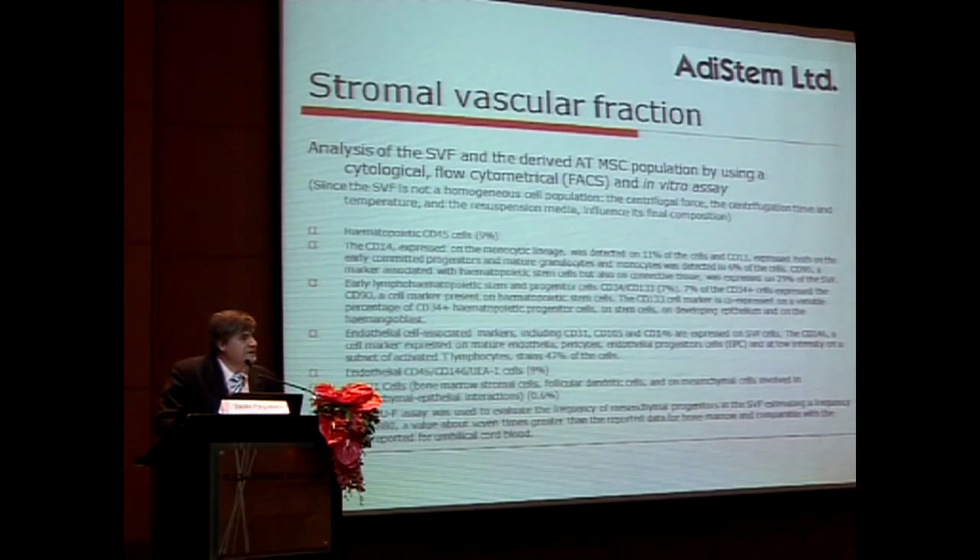The stromal vascular fraction is not all adult mesenchymal stem cells. It's a plethora of different cells — from a small percentage of hematopoietic to endothelial precursors and progenitors — with a lot of different activity in terms of progenitor and mesenchymal stem cells.